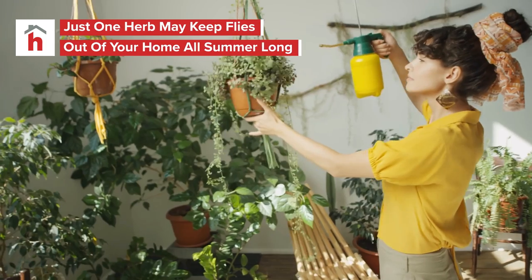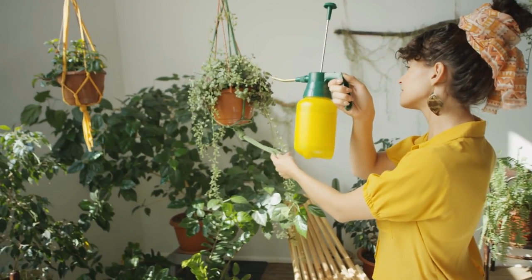Can you save money on fly repellent with this one common garden herb? It might not replace the supermarket spray, but it couldn't hurt.